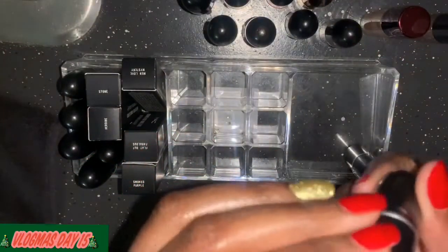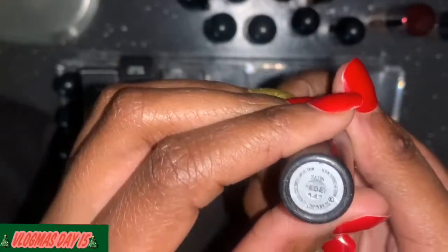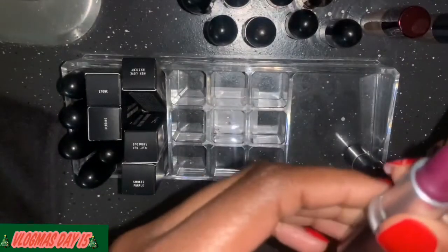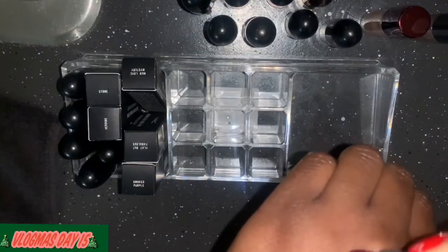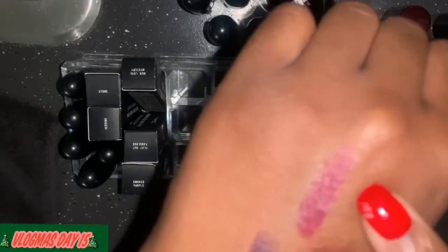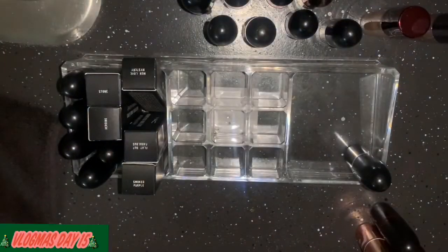This is Rebel — it's cute but I wish it was darker. I'm going to put that one back.